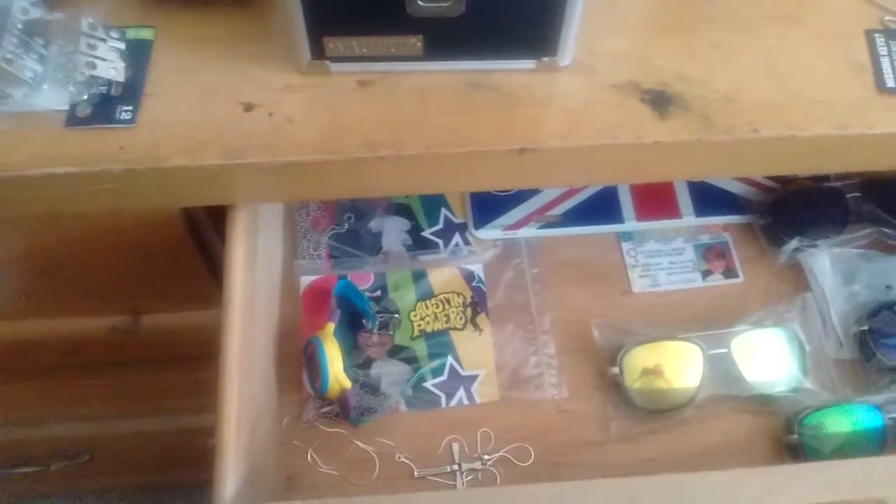I got one last thing to show ya. Now you can see it a lot better — I got the curtain opened. And here I got the necklace, the license plate, and the ID. So it's my prop drawer.